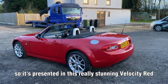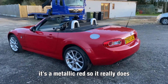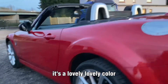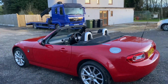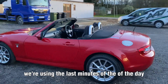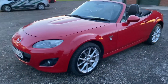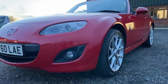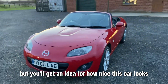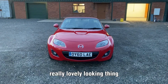It's presented in this really stunning Velocity Red — it's a metallic red. It looks great, it's a lovely colour and in the sunlight it has a nice sparkle to it. We're using the last minutes of the day, but you'll get an idea for how nice this car looks. Really lovely looking thing.